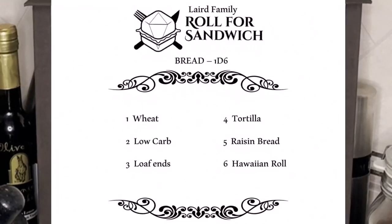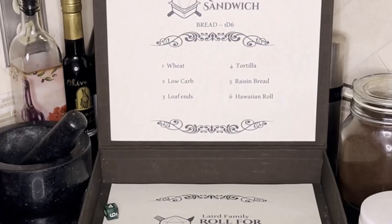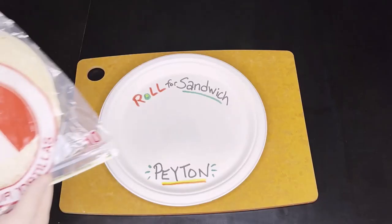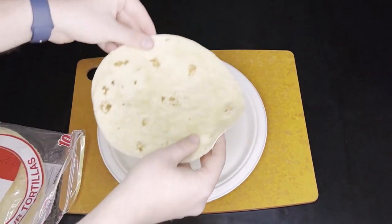Now let's get going with the roll for bread. Peyton rolls a 4 — Tortilla. Everybody likes tortillas, right?